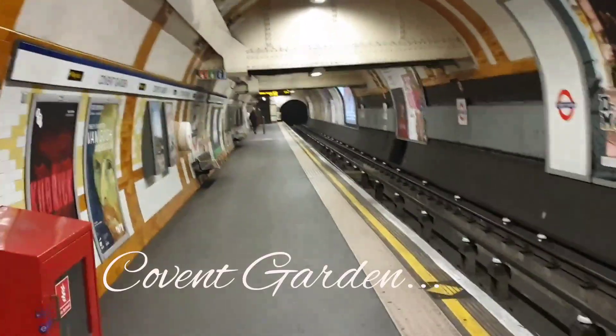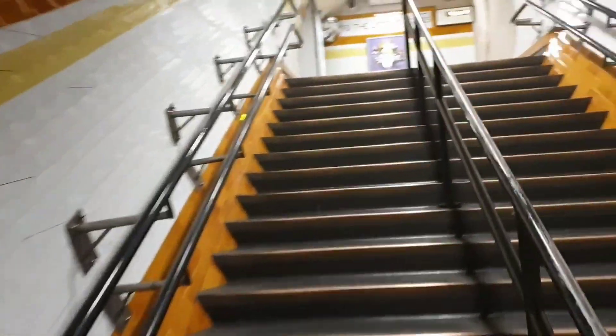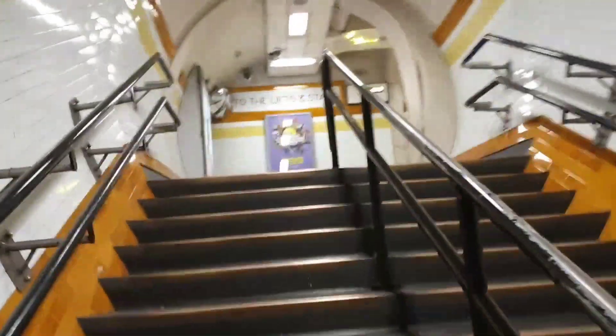Welcome to Covent Garden. This is Covent Garden underground station, served on the Piccadilly Line. Actually, if you want to go to Covent Garden, one of the easiest ways is to get out of that whole building and walk, because it's about a five minute walk from there above ground.